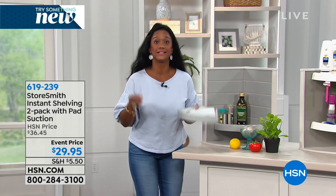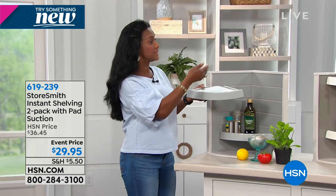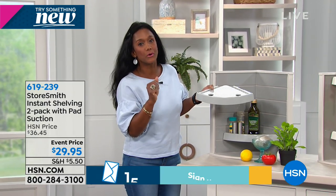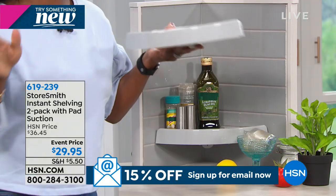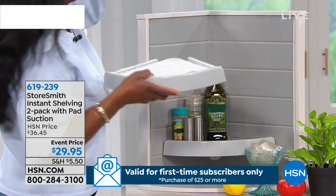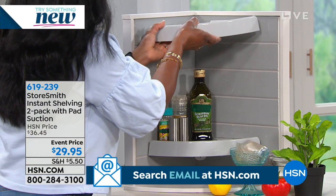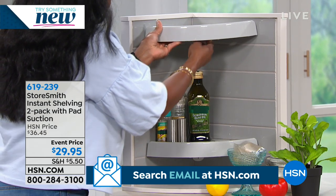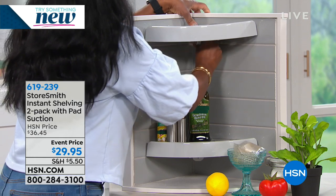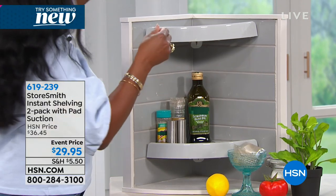This is a simple solution for more surface space. Here is a backsplash in your kitchen where you want your herb garden. All you do is line this up — it works with a polymer seal, and wow, that is in place. This is an 8-pound weight — look at that. Now I've got a beautiful place for my tea bags and herbs.